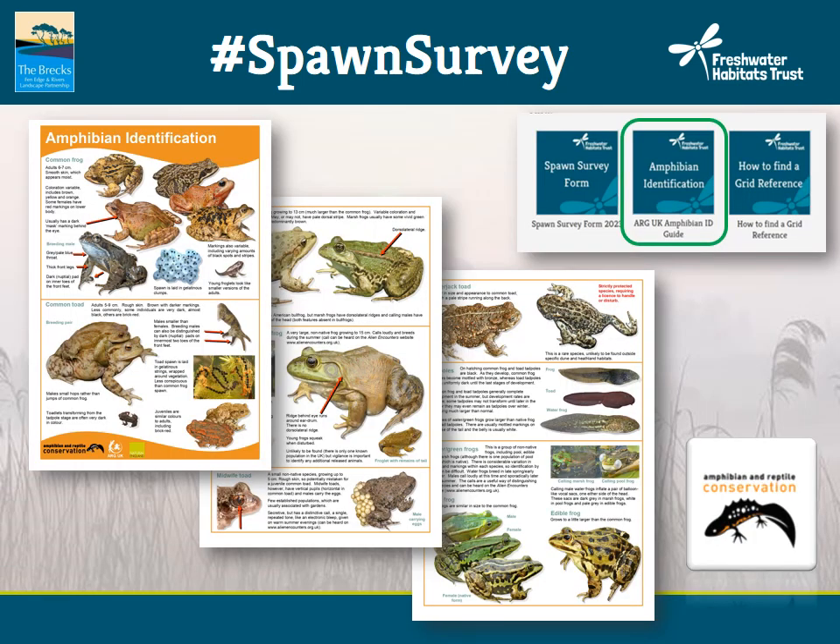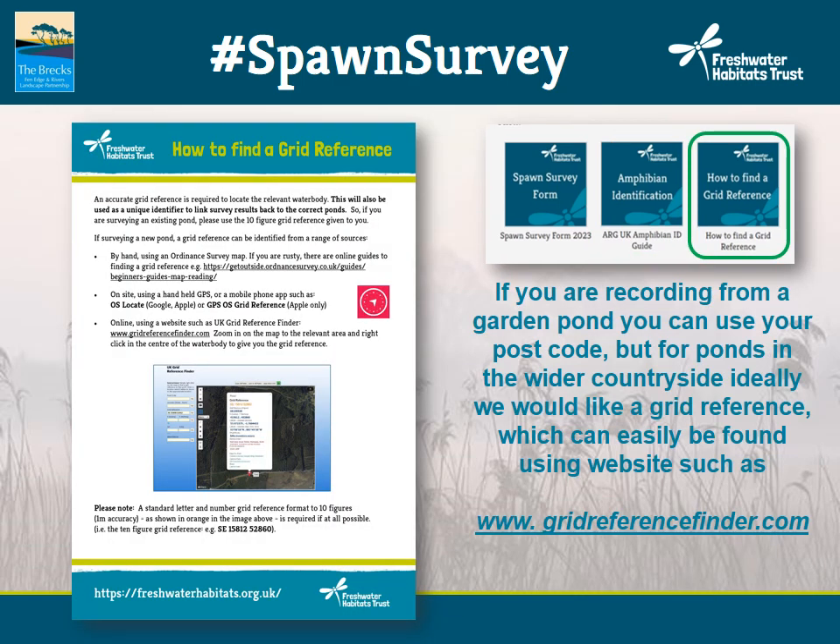There's a very handy ID guide which can be downloaded, courtesy of Amphibian and Reptile Conservation — it's the one document you need to actively identify amphibians. There's also a document on how to find a grid reference. If you are recording from a garden pond, you can use your postcode, but for ponds in the wider countryside, ideally we would like a grid reference to pinpoint accurately where the spawn was seen. You can use grid reference finder, a handheld GPS, or mobile phone apps which can give you a grid reference.